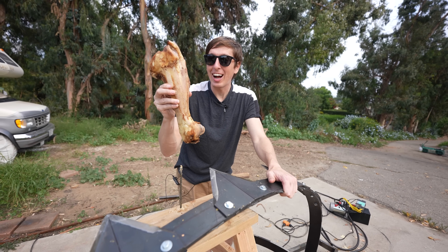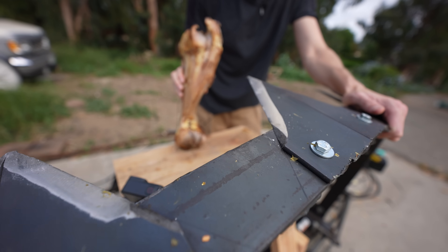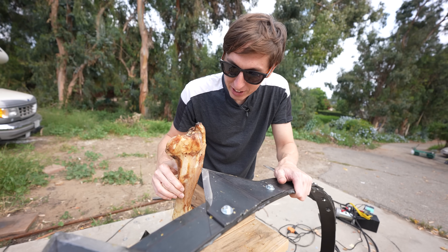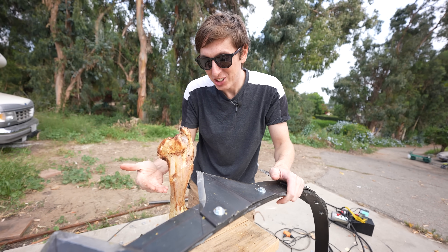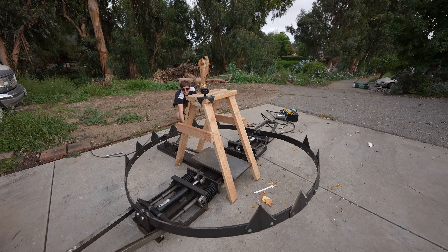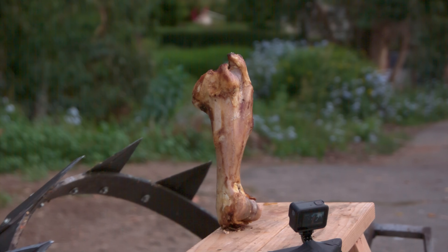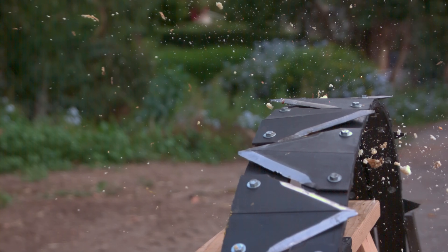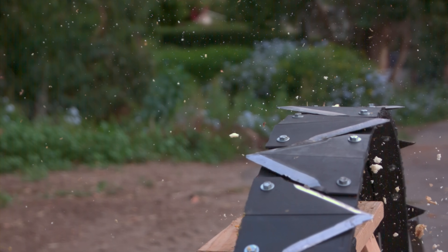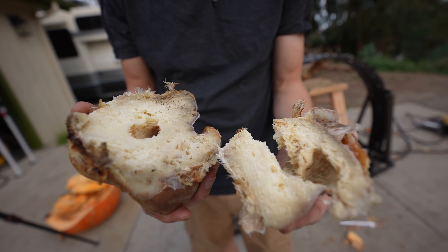Now we're going to smash this giant bone. This is like a full-sized cow bone, and we're going to put it on the skewer right here and then smash it. I feel like if it doesn't hit it straight on it might roll out of the way, but the other blades are going to be there and it's just going to scissor this whole bone in half. Whoa! Look — it completely sheared the bone. It didn't even crush the bone, it completely sheared the bone.